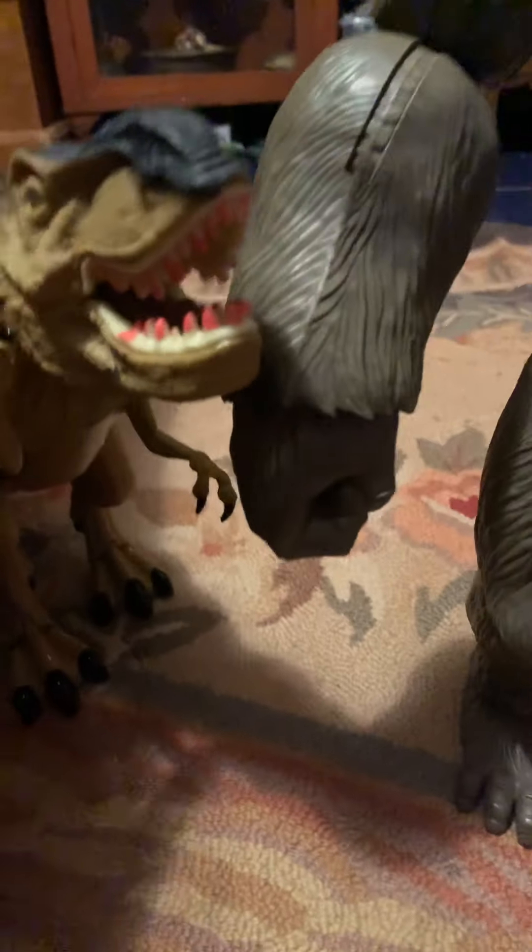Next up we have this huge T-Rex my sister just got today. If you press a button, it lights up and rolls — it actually looks very good in the dark. My sister got him today. And if you put that lever back there, he rocks and lights up, and he stops and roars. It's kind of annoying. And here's the dragon too — we're not going to show you that, we'll show that in a dragon video.